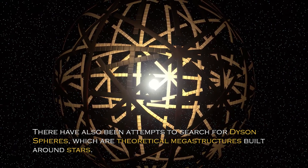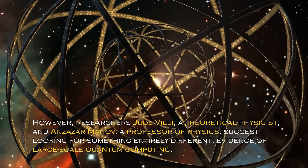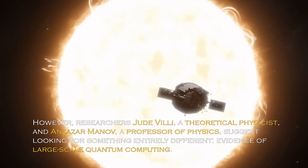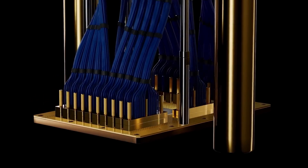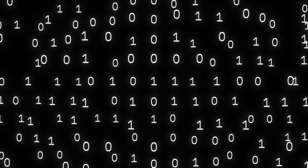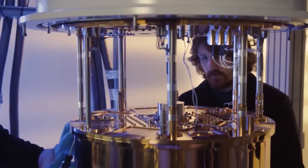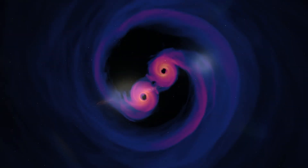There have also been attempts to search for Dyson spheres, which are theoretical megastructures built around stars. However, researchers Jude Weilay, a theoretical physicist, and Ansar Manov, a professor of physics, suggest looking for something entirely different: evidence of large-scale quantum computing. The benefits of quantum computing are well documented, as it allows information to be processed exponentially faster than digital computing and offers immunity to decryption. Given the rapid advancement of quantum computing today, it is logical to assume that an advanced civilization could adapt the technology on a much larger scale. We are unified by the laws of quantum physics and gravity, and these laws tell us that black holes are the most efficient stores of quantum information.